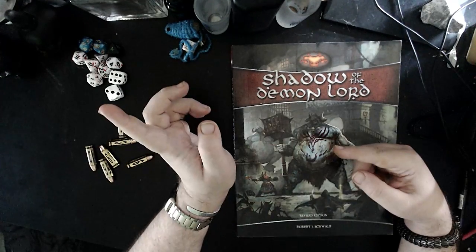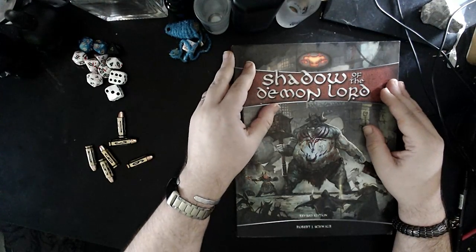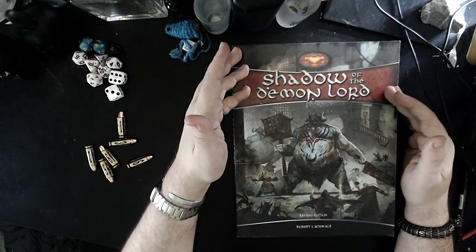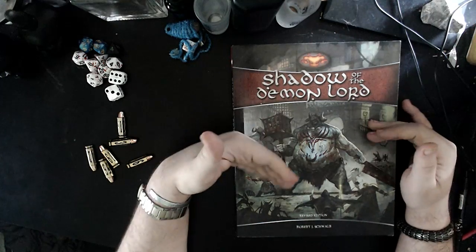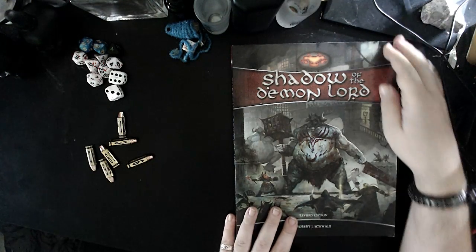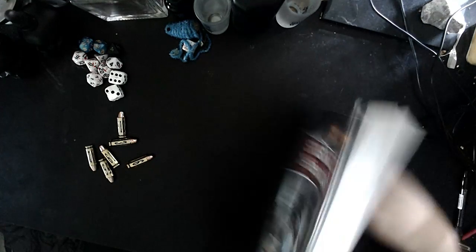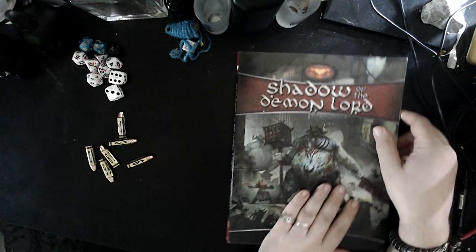Against the Dark Master has a system that is basically the old MERP system with the serial numbers filed off. Shadow of the Demon Lord has its own system, and there are a few differences here and there. This is more of a Renaissance-style game — there's gunpowder and things like that to consider in Shadow of the Demon Lord. It's a 270-ish page book.